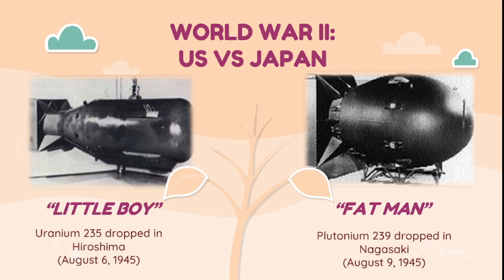Months after the bombing, people continued to die from the effects of burns, radiation sickness, and injuries compounded by illness and malnutrition.